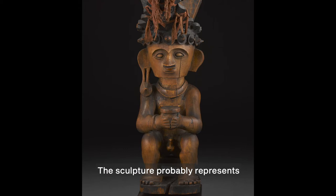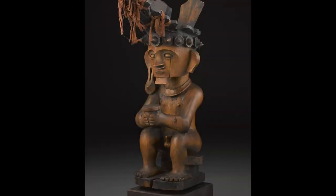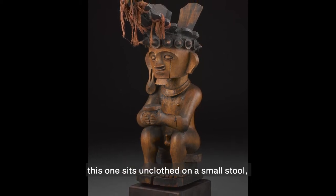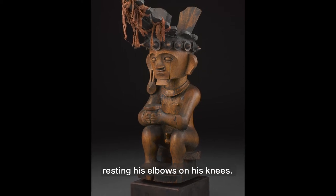The sculpture probably represents an important village founder, or the most ancient ancestor of a noble family. Like all Siraha Salawa figures, this one sits unclothed on a small stool, resting his elbows on his knees.